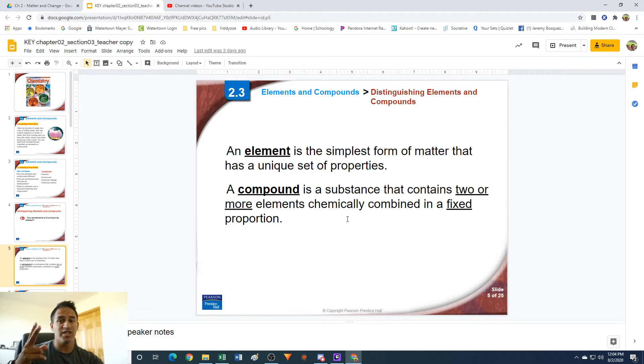A compound is a substance that contains two or more elements that are chemically combined in a fixed proportion. What this means is if you take two or more elements and chemically combine them, they are actually connected to each other through chemical bonds — not like a mixture where they're just blended together physically. They're actually glued to each other, and because of that they have a unique set of properties specific to that compound. Think of water, H₂O — it's always two hydrogen atoms to one oxygen atom, no matter where in the universe you go. It's always that fixed proportion.